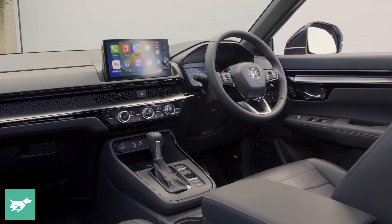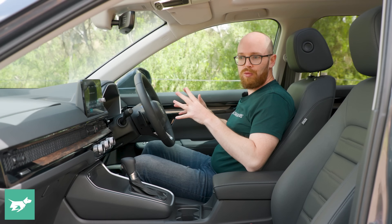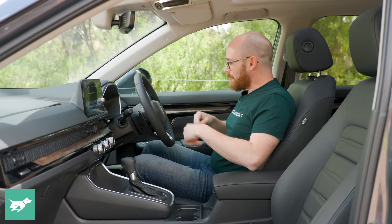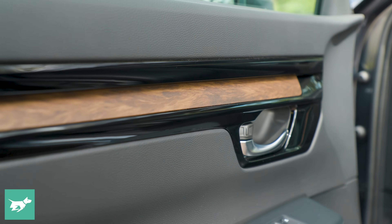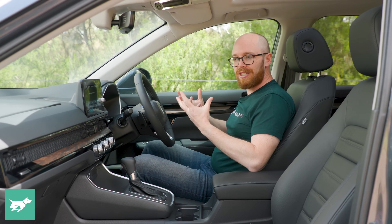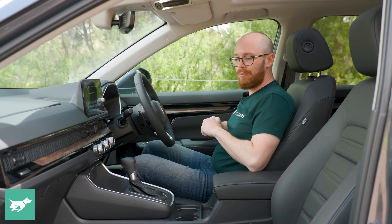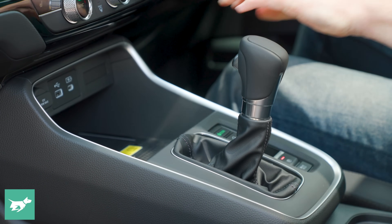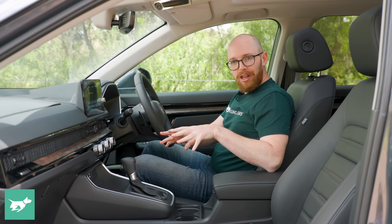If I had to level some criticism at the CR-V's interior, it's that it's not as premium as it could be. There's wood trim and piano black alongside a big slab of dark plastic, and it feels a little oppressive — it doesn't have the same posh, luxurious feel of something like a Volkswagen. The shift lever is also very tall and old-school. If Honda could fit something like the shift-by-wire system from the Civic Hybrid, that would be a big improvement.